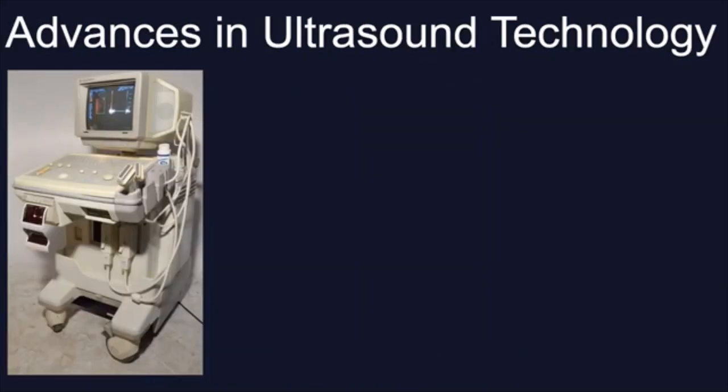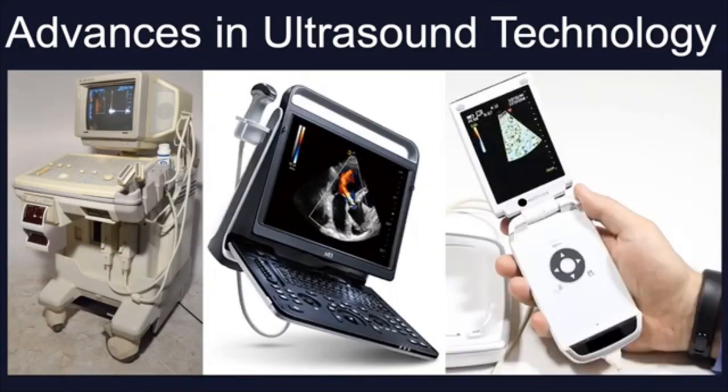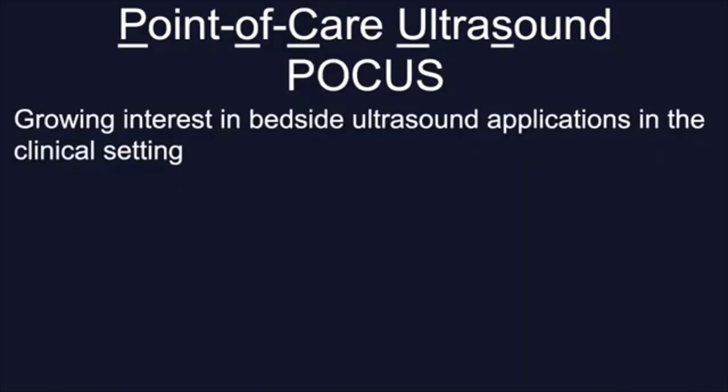Thirty years ago, ultrasound machines were bulky, cart-like devices that were rolled around the hospital and into cramped patient rooms. But they have shrunk drastically and have become portable, and finally handheld — not much bigger than a smartphone. Therefore, they really became more accessible to specialists beyond radiologists and cardiologists.